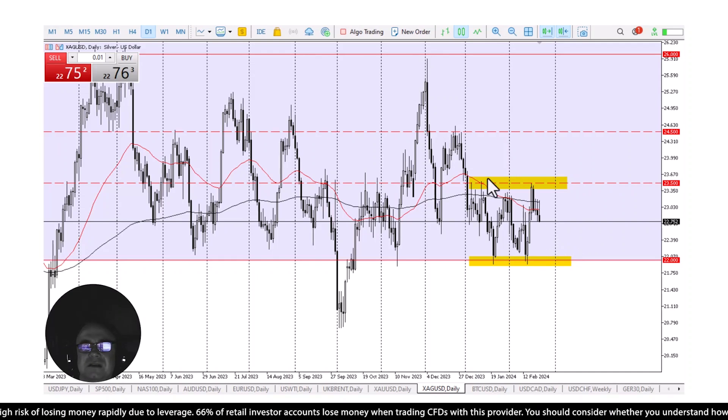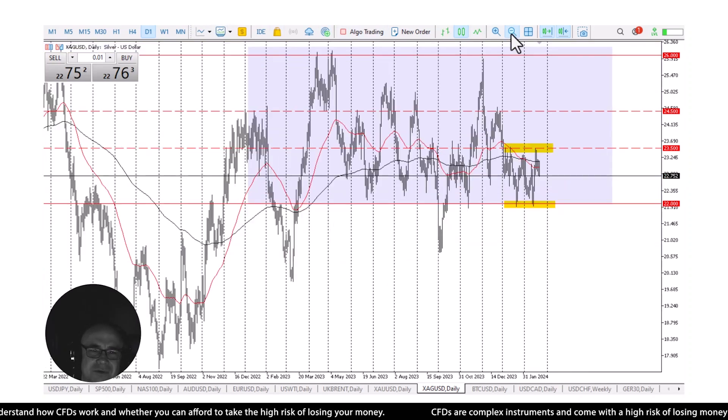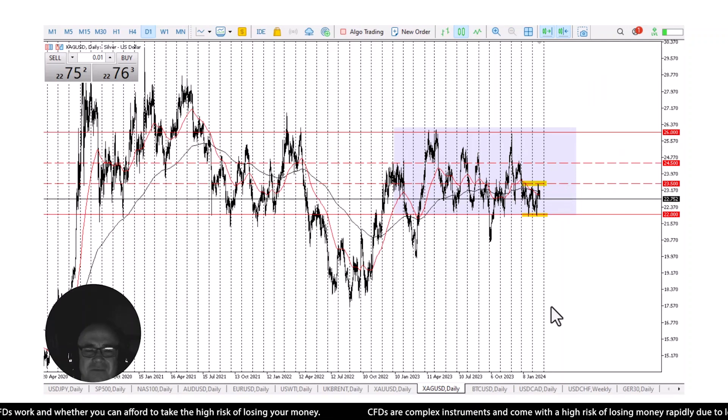All things being equal, this is a market that if we pull back, I think plenty of value hunters are going to be more than willing to jump in to pick up silver. If we were to drop down below the $22 level, we could go as low as $21.